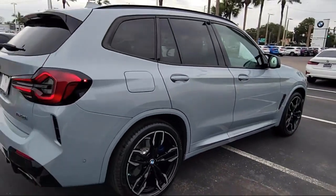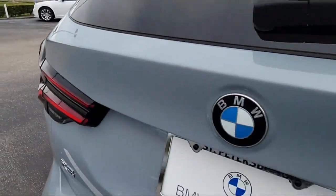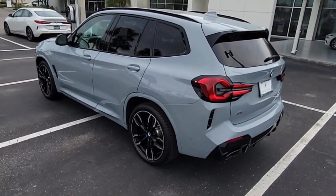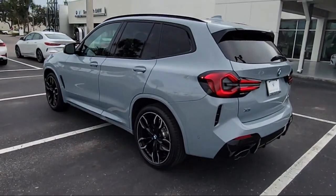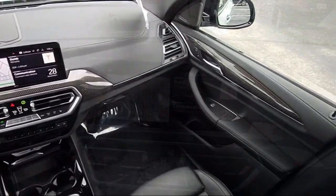Driver monitoring, active park distance control, leather steering wheel with auto tilt-away, rain sensitive windshield wipers, Harman Kardon premium audio system, and connected drive services. It has less than 25,000 miles on the odometer.